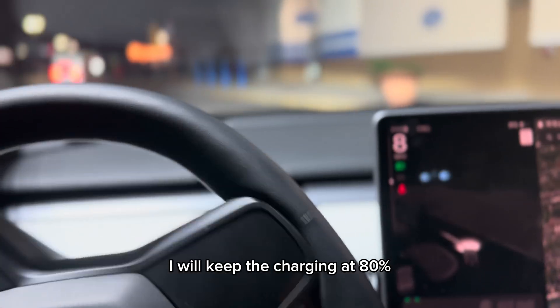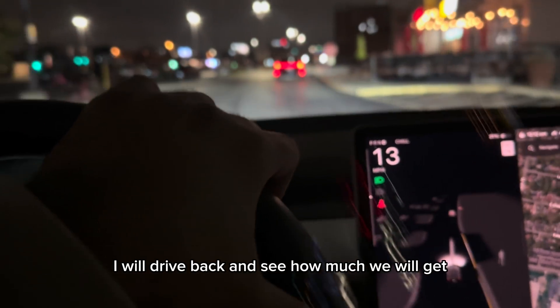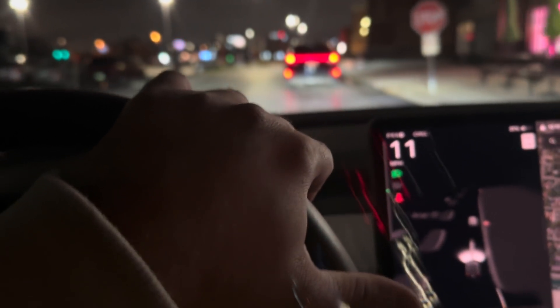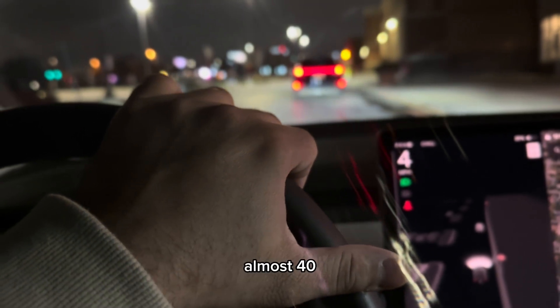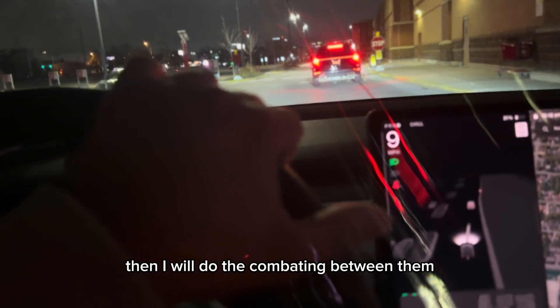I will keep the charging at 80% and from that point I will drive back and see how much battery we have left after driving the almost 40 to 45 miles myself. Then I will do the comparison between the two trips.